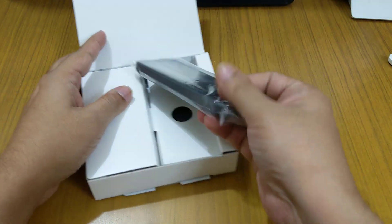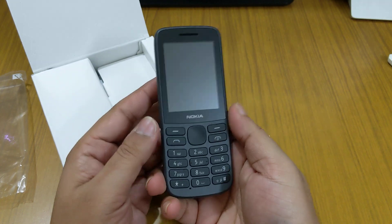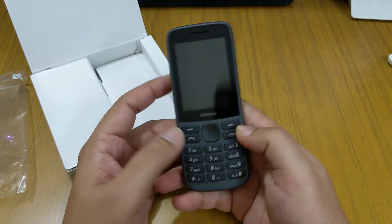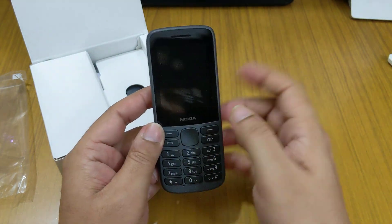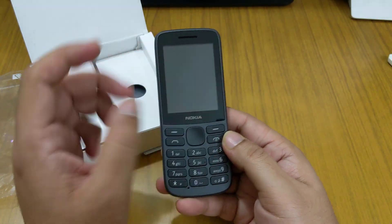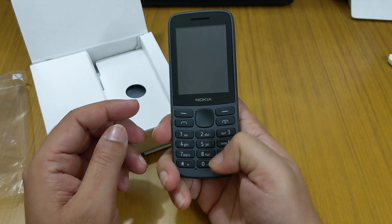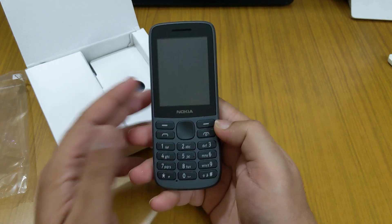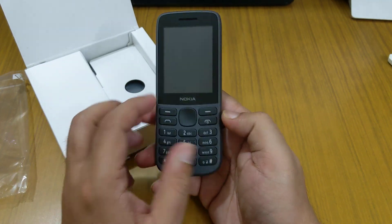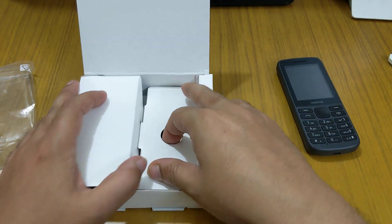Inside the box we have the phone. As you can see, it is very light because it doesn't have the battery inside. The display is really good — it's quite big. The buttons are really good. If you have elders who don't want to use smartphones and are used to button phones, then this is the correct phone for them.